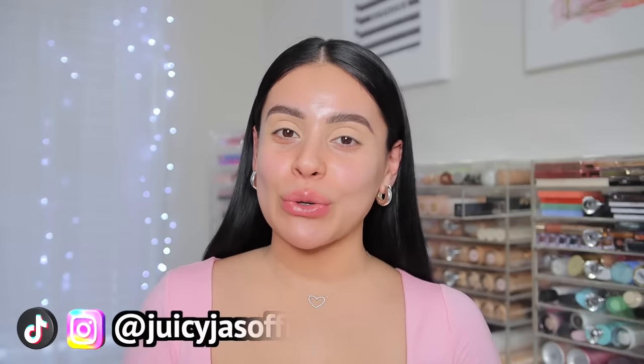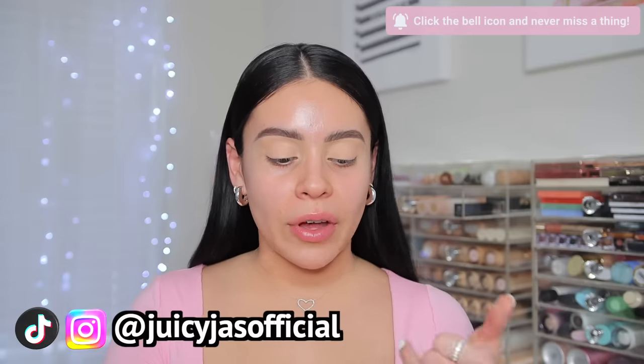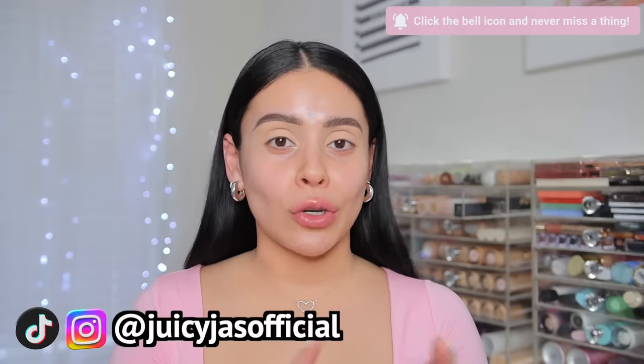Hey loves, welcome back! Today I'm doing a full face testing all the new drugstore makeup. I have a full face of all new things - foundation, concealer, setting spray, bronzer, blush, all the things. So grab a snack, get cozy, or grab all your makeup and your brushes so we can get ready together. Let's get into it and do some glam.